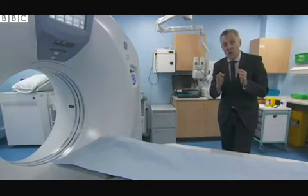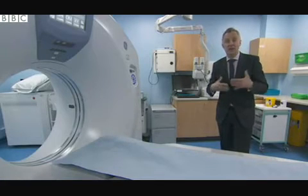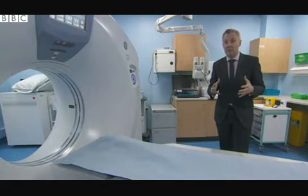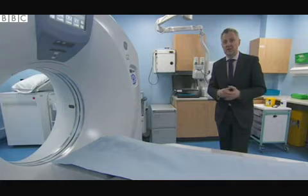Scanners like this one are used to detect and monitor cancerous tumors once they've already developed. But to understand the underlying causes of cancer, scientists have had to go much deeper, to the level of DNA, to try and work out what happens when healthy tissue turns cancerous.